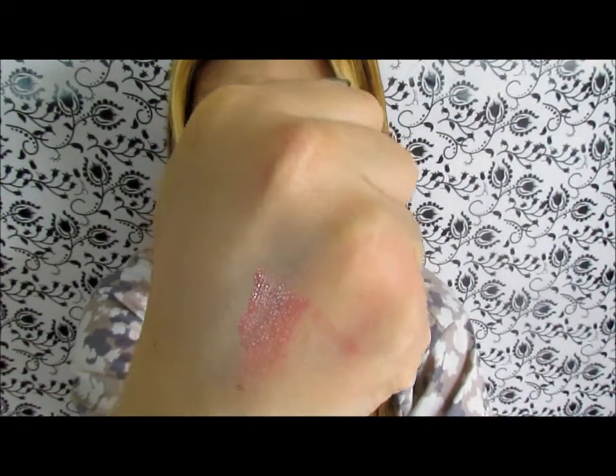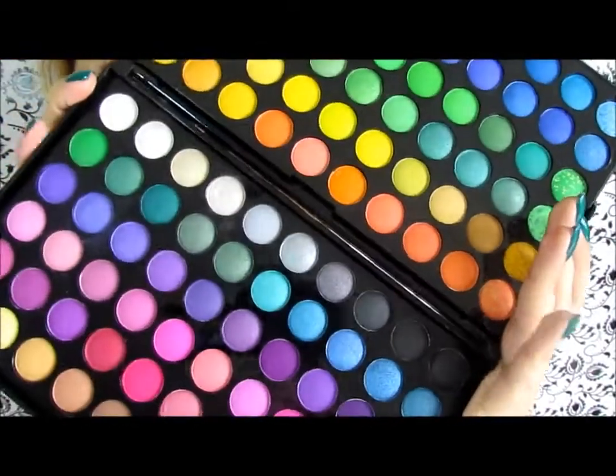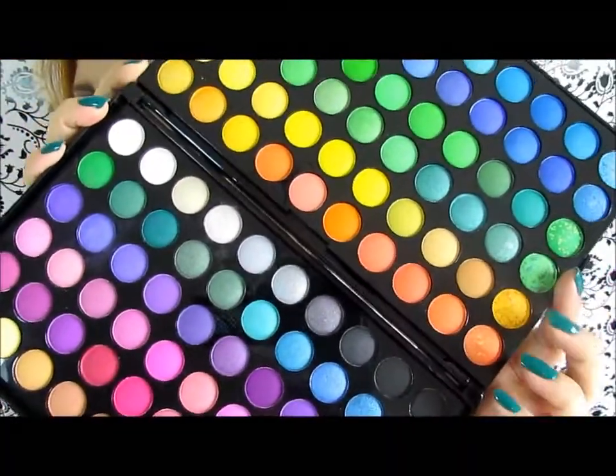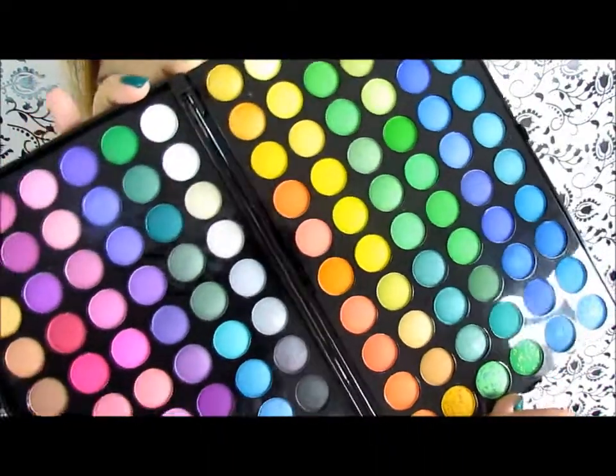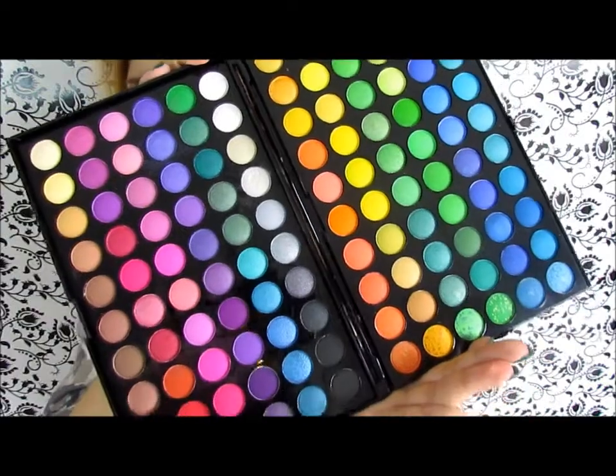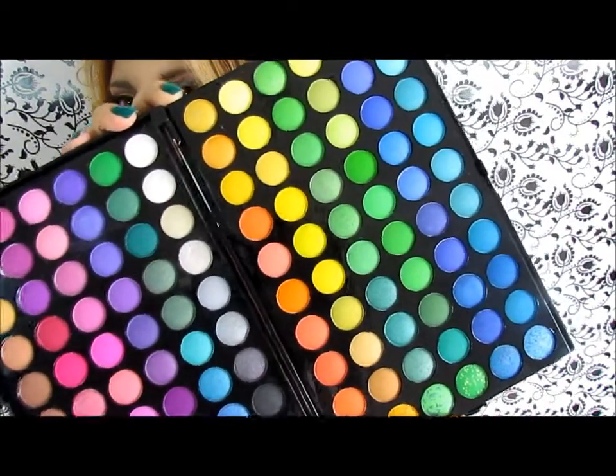For multicolor, it's something most of us have — the 120 eyeshadow palette. These are the colors of the rainbow because you have pinks, purples, violets, and blues, and you can create so many looks with this, like dramatic looks or neutral ones.